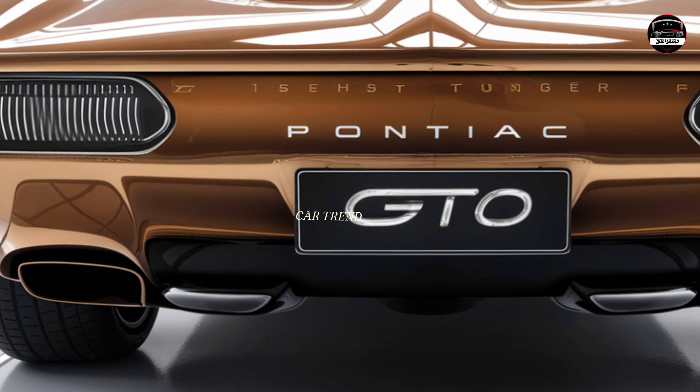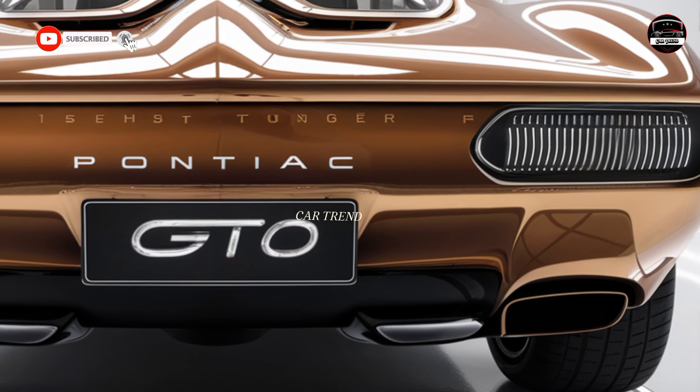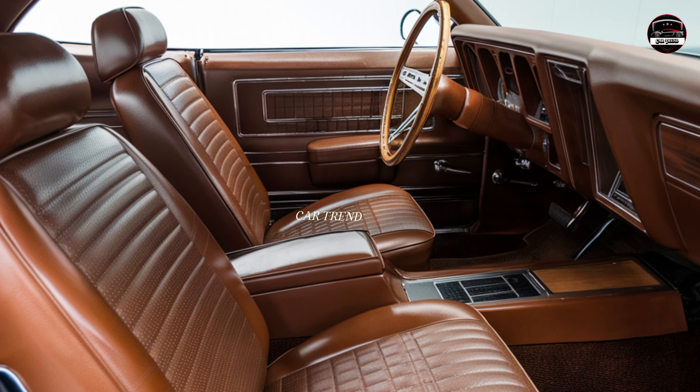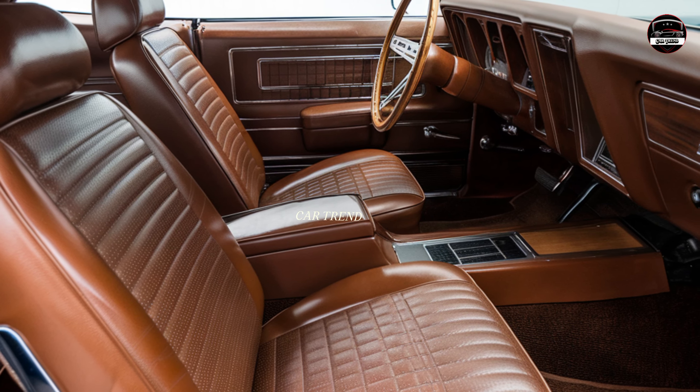So there you have it — the 2025 Pontiac GTO, a true legend reborn. This car brings back all the things that made the GTO a classic while taking it to the next level. If you're as excited about this car as I am, make sure to hit that like button and drop a comment with your thoughts.